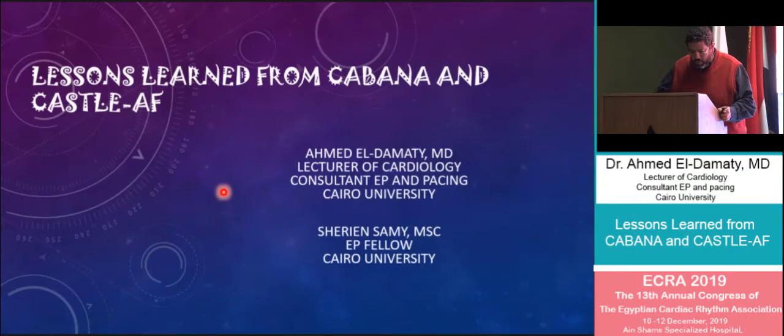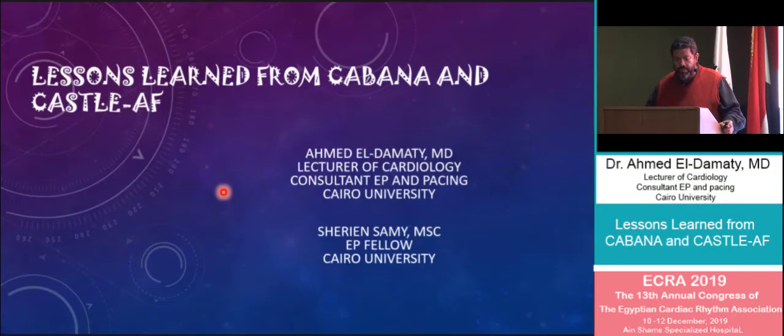Good afternoon. My talk today is about lessons learned from the Castle AF and the Cabana studies. I'll start off with a quick introduction of some stuff that we already know.